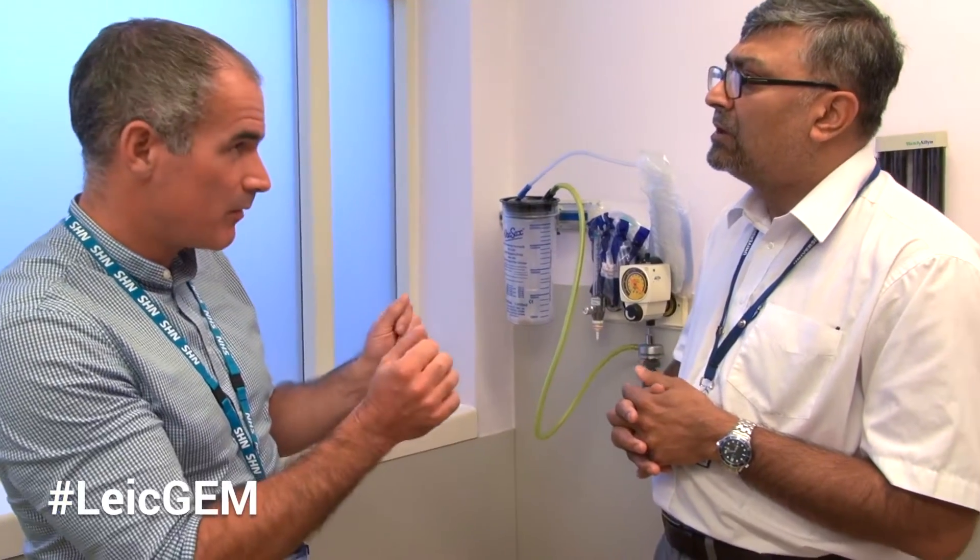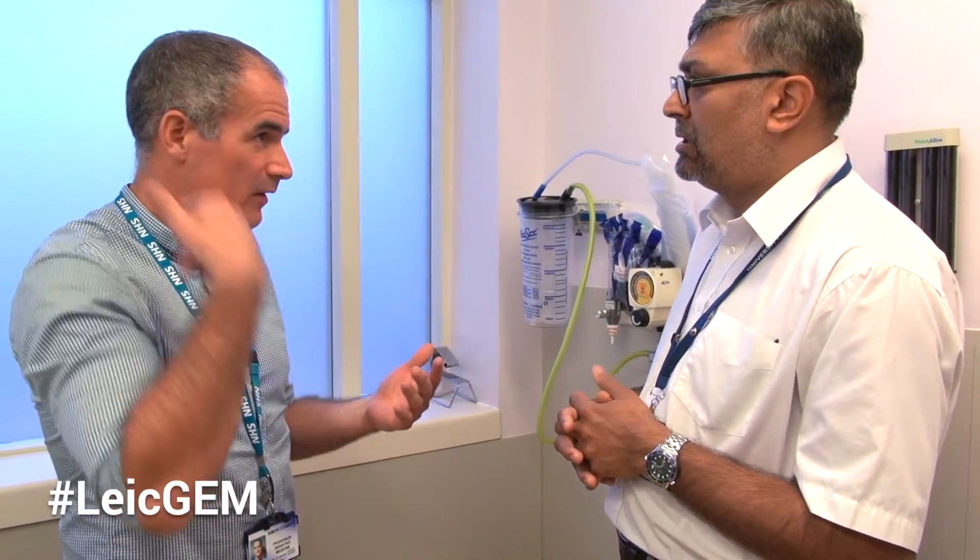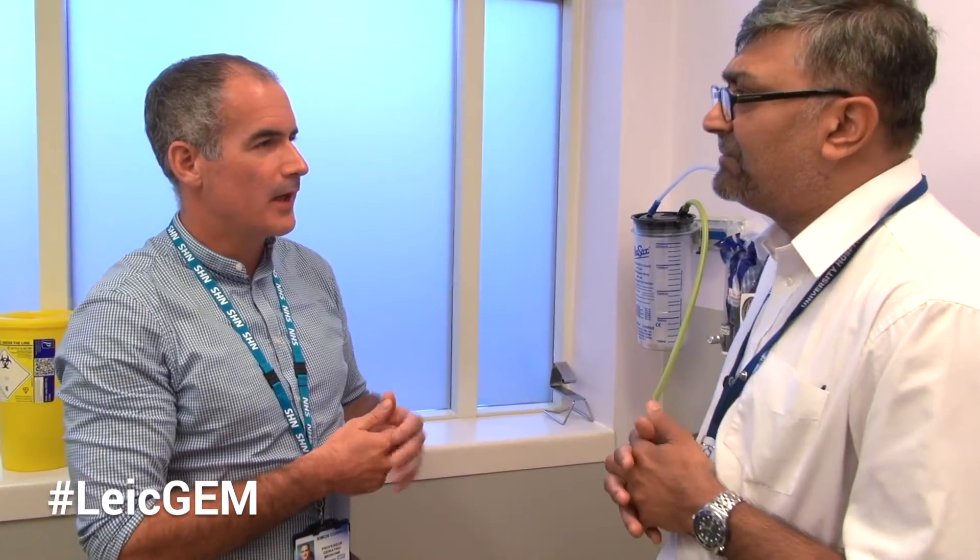Any problems with vestibular function? True vertigo? She didn't mention it and I did not ask — so that might be useful to go back and ask. The next sensory input is proprioception — things like arthritis, kyphoscoliosis, and joint replacements can affect it. I did get her to get up and walk just to make sure she didn't have any hip injuries, and she seemed stable.